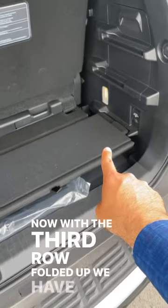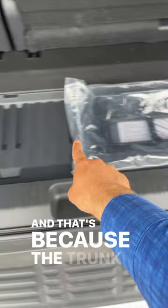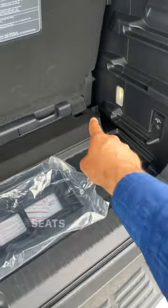Now with the third row folded up, we have very little space. And we have this movable piece, and that's because the trunk area is not level with where the seats are.